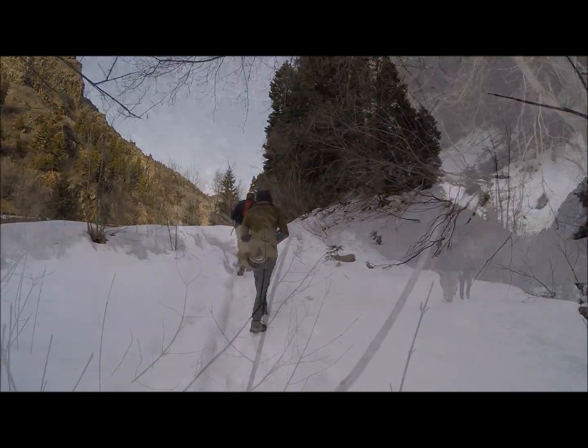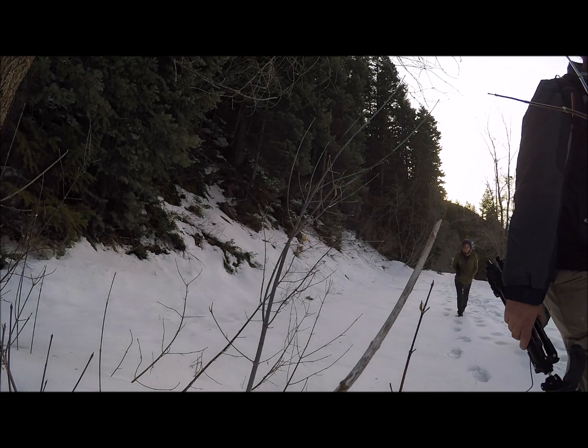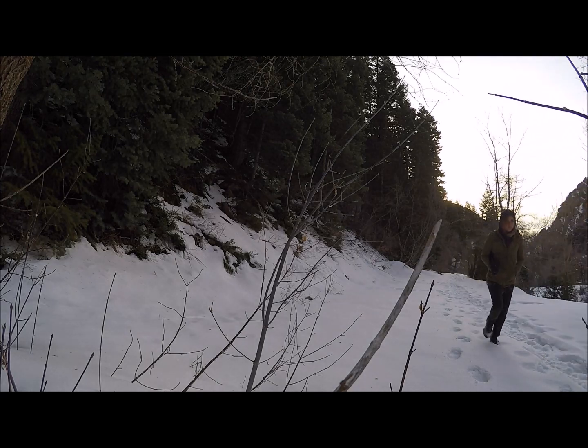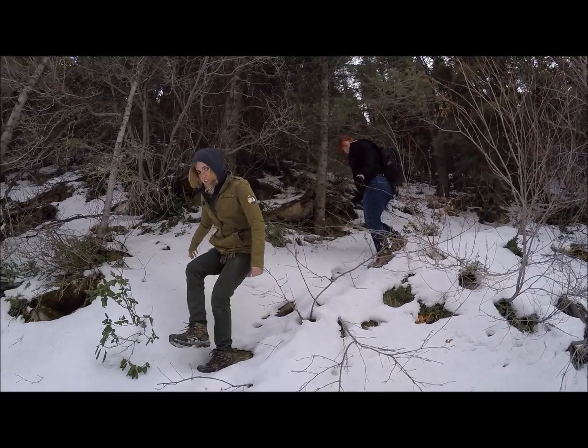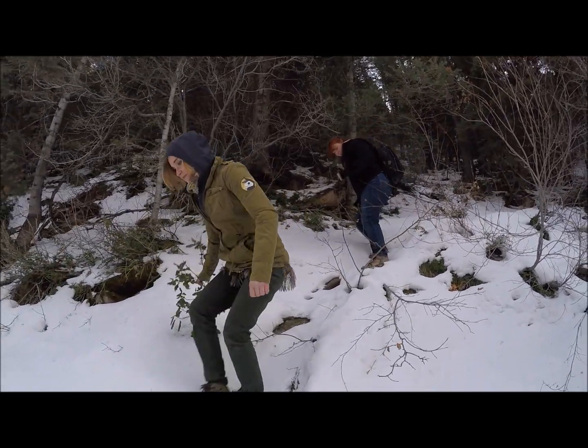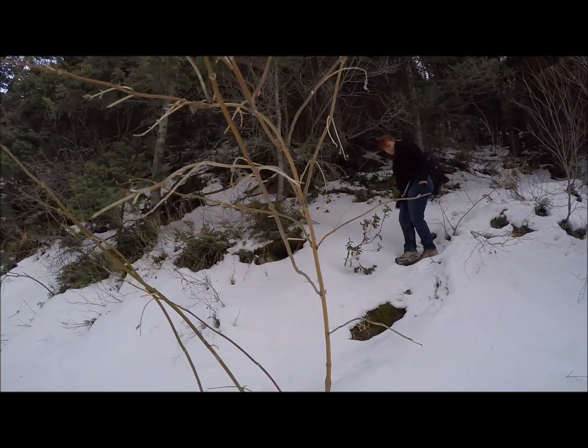We began our hike up the mountain and we were grateful that the snow is not deep. Utah has had a warm dry winter and so there wasn't much snow to have to trek through. Utah is home to many species of bats, and the species we were hoping to find today is the Townsend's big-eared bat.